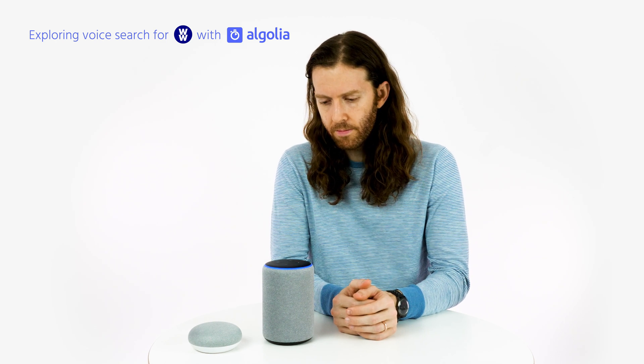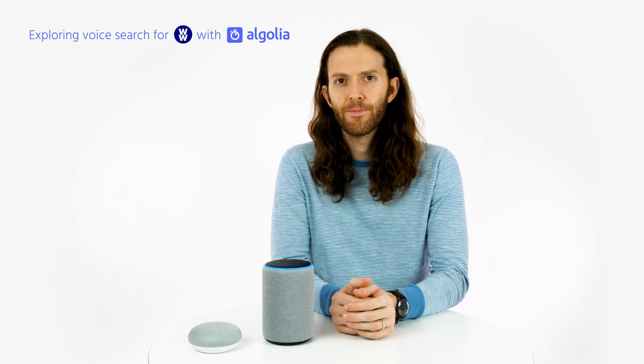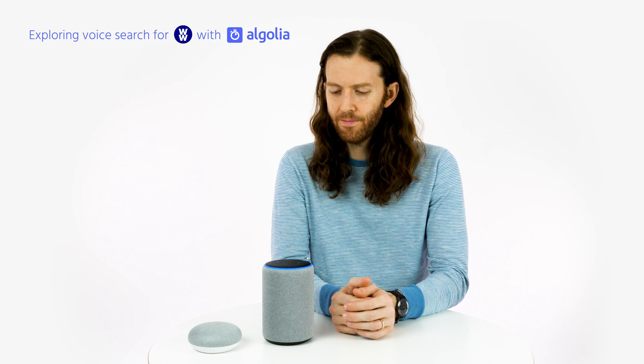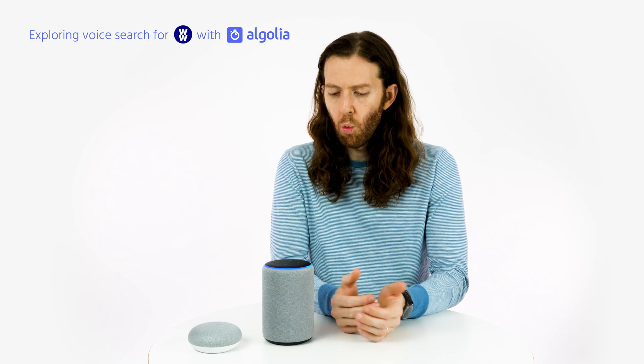Alexa, launch Wello. Hi James, welcome to Wello, your virtual assistant from WW. You have 10 smart points left today. Is there anything I can help you with? What can I do?